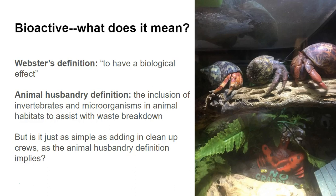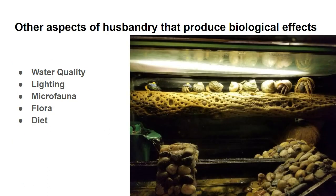Hermit crabs are already invertebrates, so I guess we're going a little extra bioactive with them. But is it just as simple as adding in cleanup crews, or is there more to it than that, like Webster's definition implies? I believe that there is. I believe water quality is important, lighting, microfauna, flora, and diet.